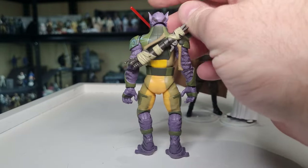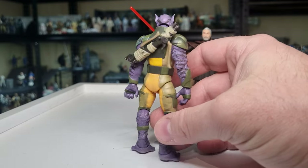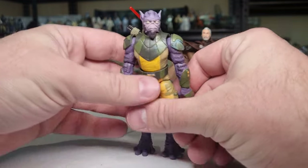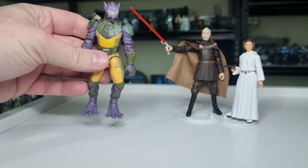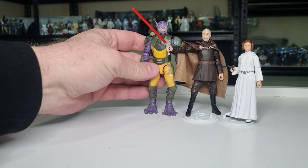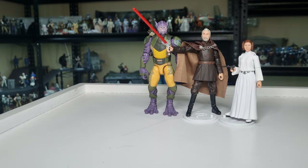So yeah, Zeb is absolutely fantastic — big time fan of this figure. He comes in third place. Coming in second is one that I was really, really excited about, and I'm glad to have him in the collection.